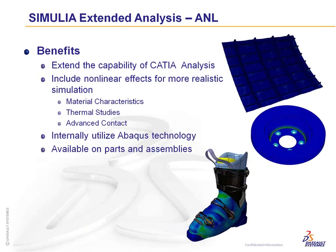The ANL product capabilities include simulating any nonlinear material characteristic, importing those material curves, thermal studies via the ATH product, and advanced contacts including gap opening and gap closure with definable friction ratios. A key benefit is that ANL internally utilizes Abaqus technology — the industry standard for nonlinear analysis — and is available for both parts and assemblies.